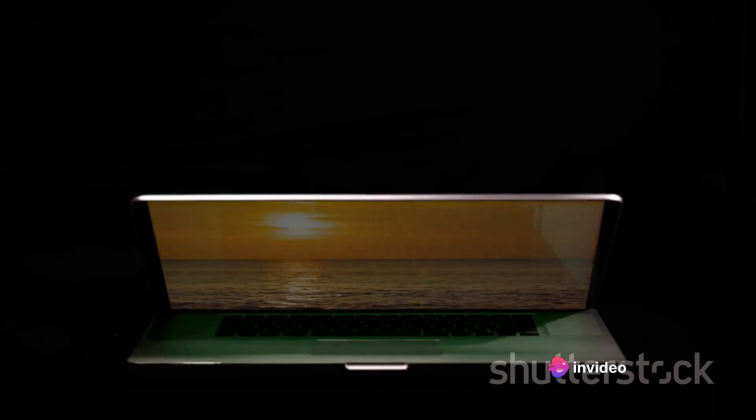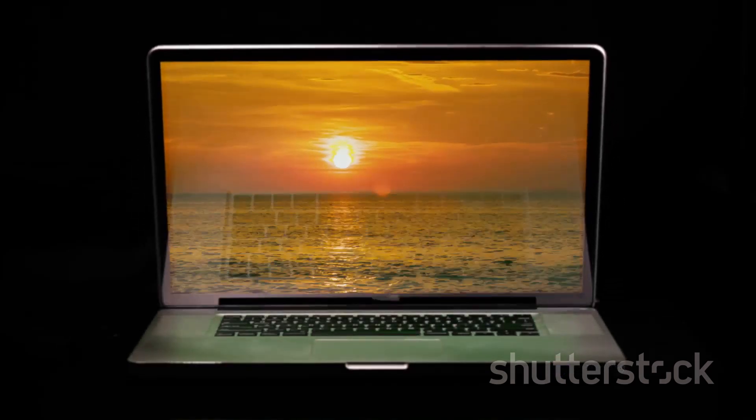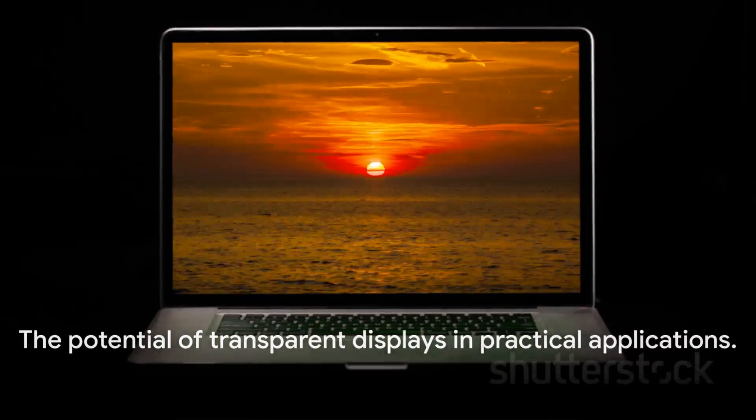As pixels light up, the transparency lessens until the screen appears completely opaque. The display is not just a visual novelty, but a revolution in technological innovation.